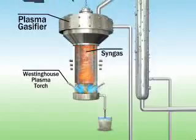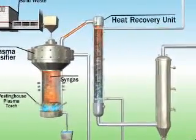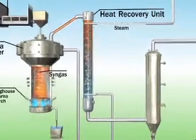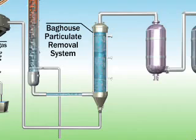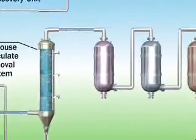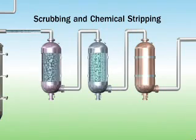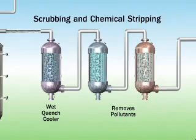The newly created syngas exits through the top of the plasma gasifier and enters a heat recovery unit, where excess heat is recaptured to create steam, which can be used later in the syngas cleaning process. The cooled syngas then moves to the baghouse, a particulate removal system, which separates particulate matter from the syngas. The syngas continues through the cleaning process, which includes a series of scrubbing and chemical stripping processes that further cool the syngas and remove pollutants.